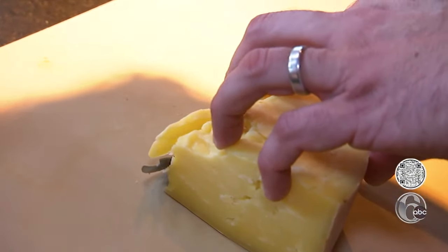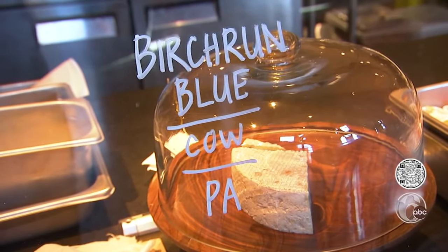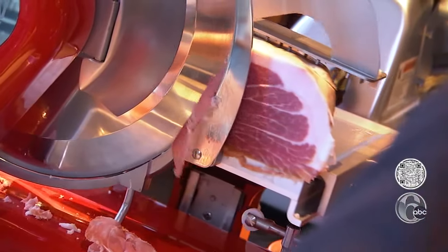This is the Grateful Ched, and you can create your own meat and cheese board. We have five to six cheeses and three different meats. This is the aged Appalachian. Everything is cut and sliced to order. This is a prosciutto.